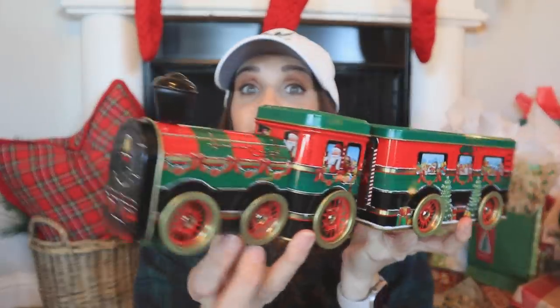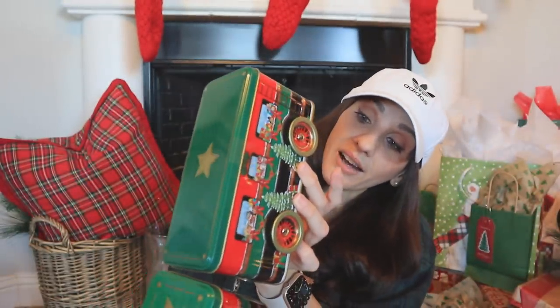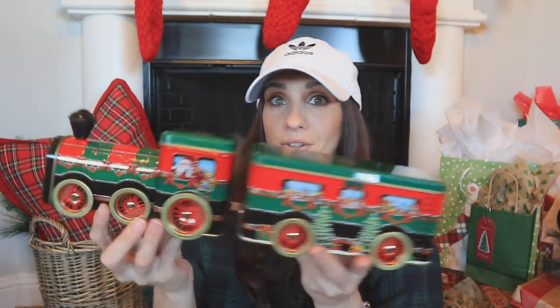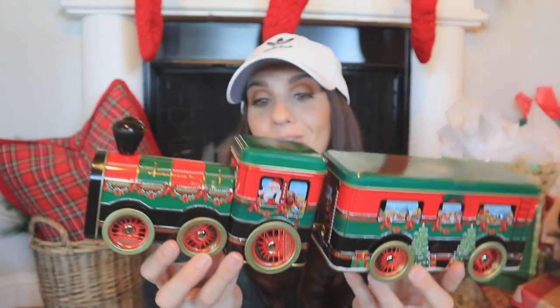I also found a longer train set at TJ Maxx — they had one with multiple carts attached for about $20 something, but I went for this one at $7.99. Look how cute this is — it's actually filled with chocolate chip cookies. But then in the end you can remove the cookies and you have yourself some really cute decor. You could style it around your tree, your mantle, or a console table. Absolutely darling.